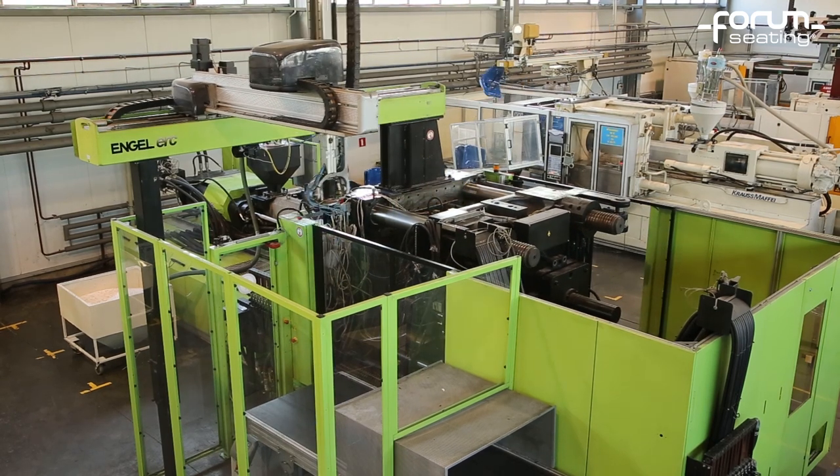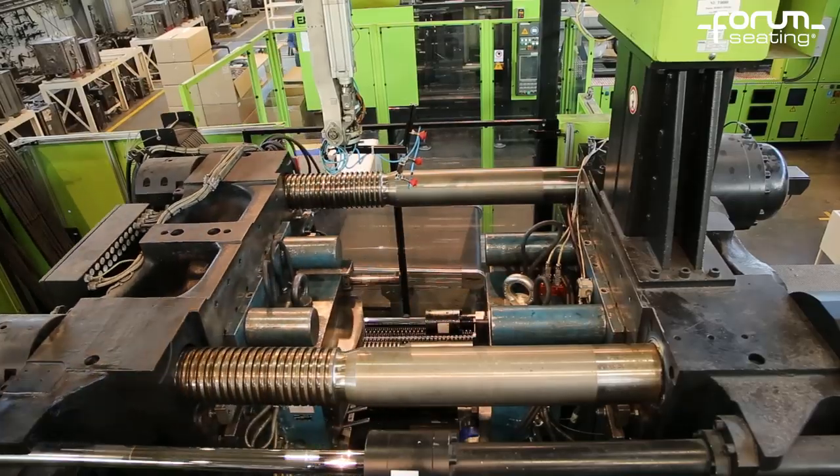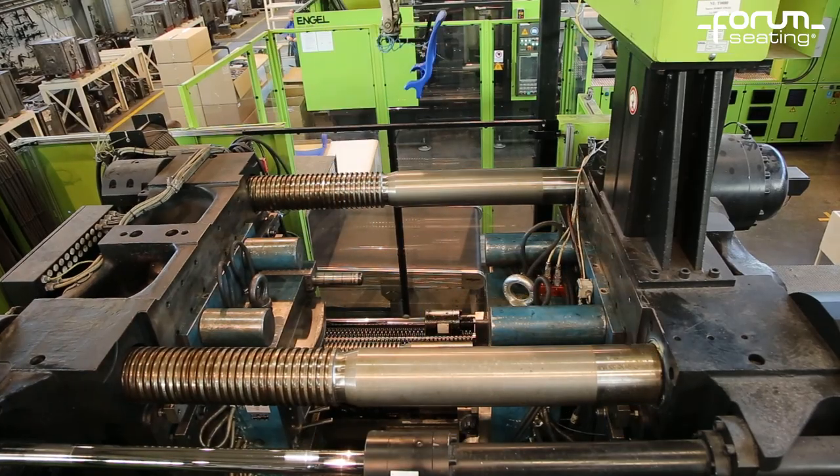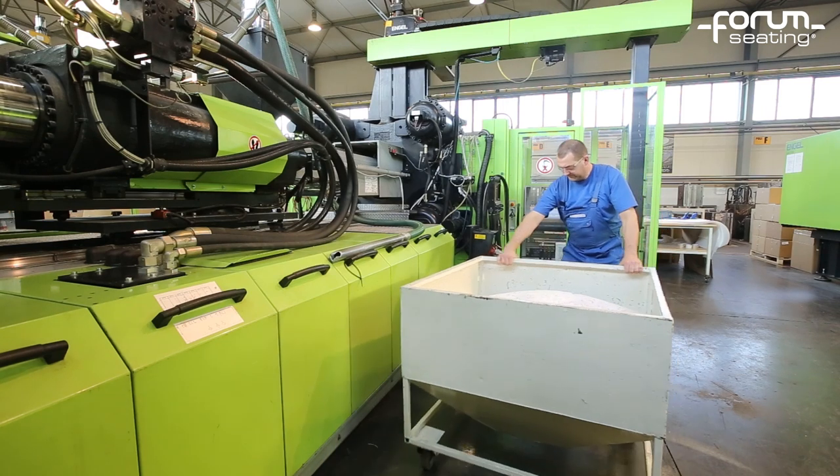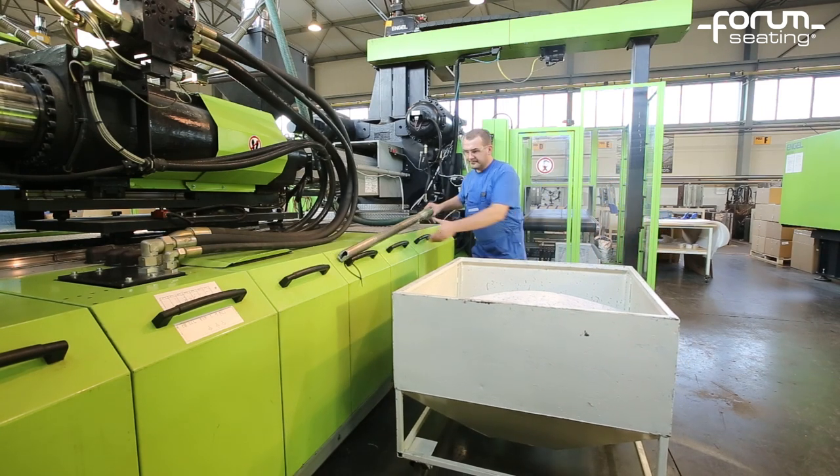We are able to manufacture 500 chairs per day. The production process consumes 1,800 kilograms of materials. One chair takes about 3 minutes to manufacture.